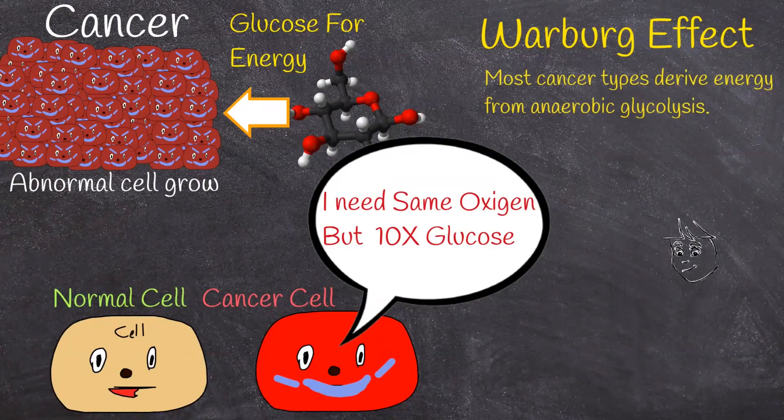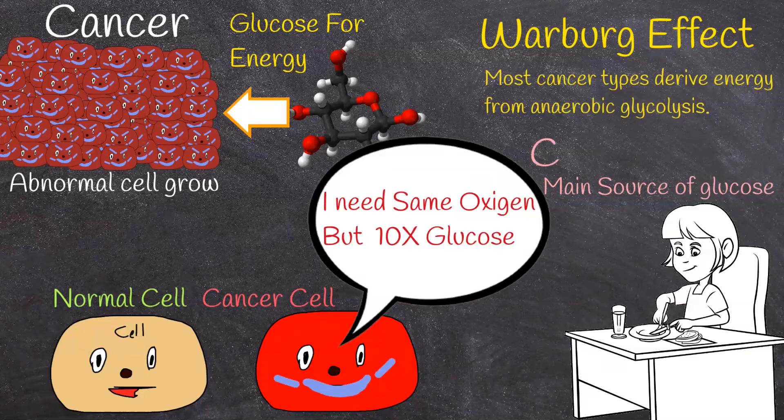So, cancer cells consume too much glucose, and glucose is cancer's fuel. For humans, the main source of glucose is carbohydrates and proteins.